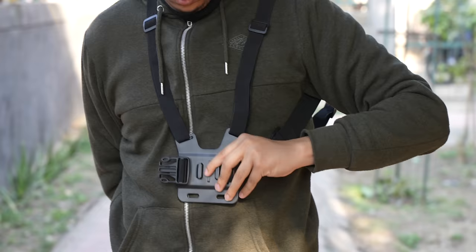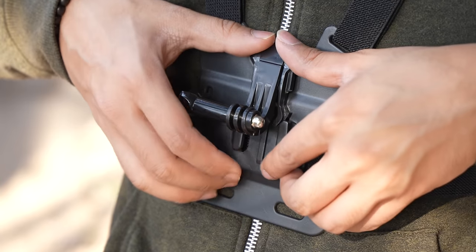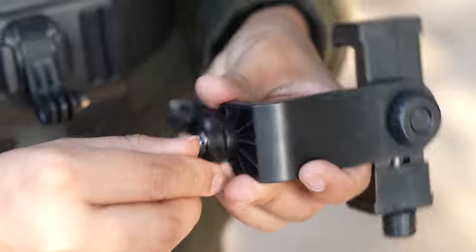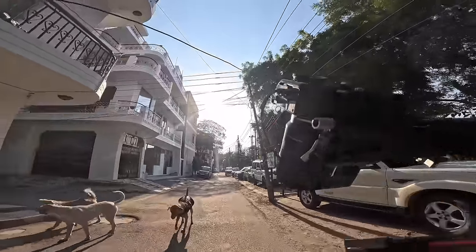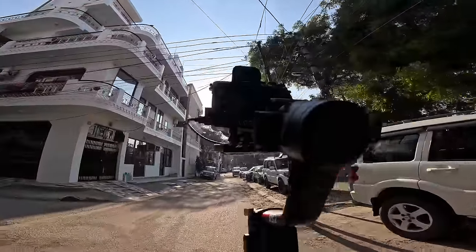Next up is this chest mount that will totally change your POV shots, and remember I said affordable? This costs 475 rupees and for that price this is actually good. All you need to do is wear the belt, attach the adapter to the plug base, screw it in, and then attach the phone — now you can shoot some super cool videos from your point of view. This should be awesome for travel vlogs, right?